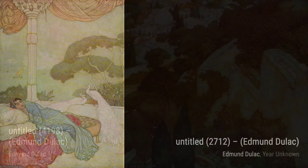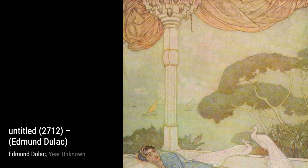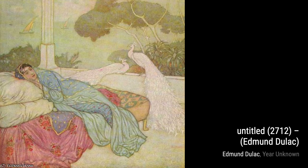Let's start our journey through Duloc's art with his untitled piece numbered 4123. This captivating artwork showcases his mastery of color and detail, drawing you into a world of imagination and wonder. Next up, we have another untitled piece, this time numbered 4198. Duloc's use of light and shadow in this painting creates a sense of mystery and intrigue, leaving us wanting to know more.